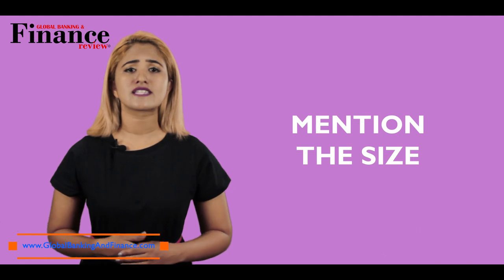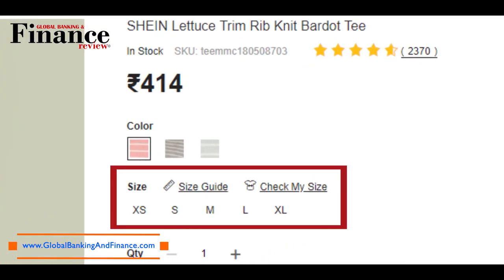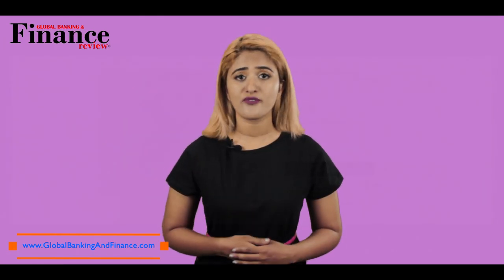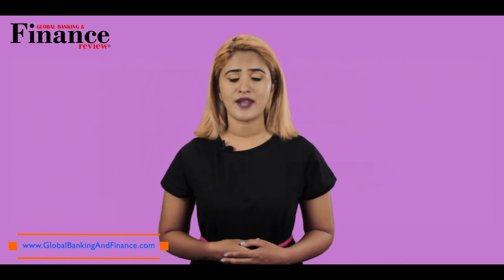Write a proper description of the clothing along with the image. Mention the size and all the things the buyer needs to know, like the color, size, brand, fabric, condition, and other such details. Also, it is best to be upfront and mention any defects, as it will get you a better selling rating and a better reputation.